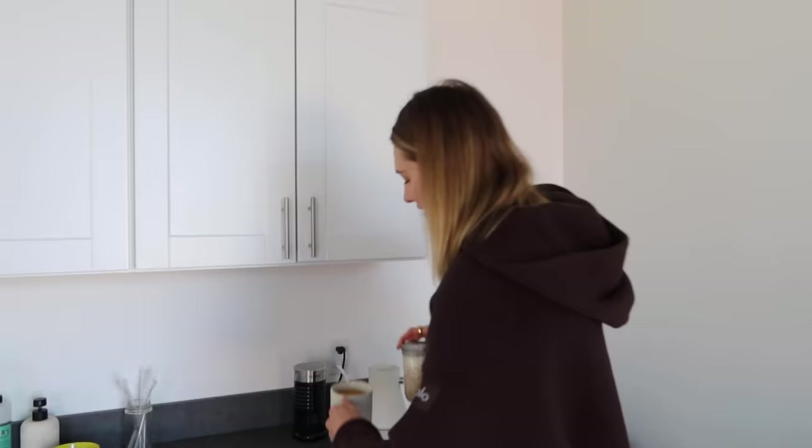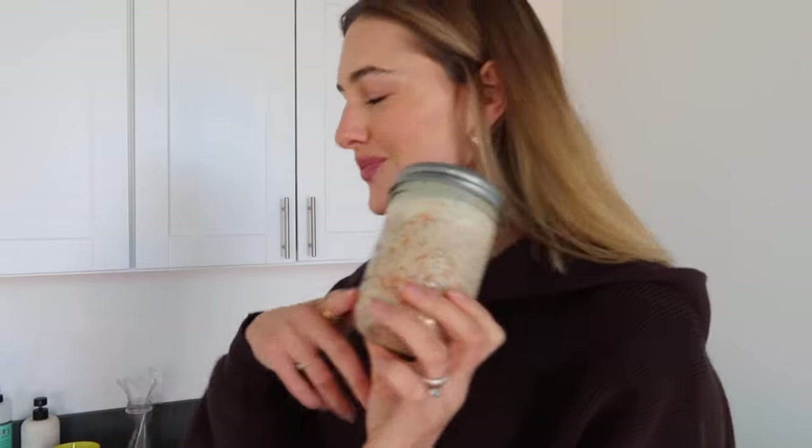I made myself a little coffee and brought my carrot cake overnight oats to the office. Sometimes I have breakfast at home but I had to come in a little bit earlier, so this was the way to go.